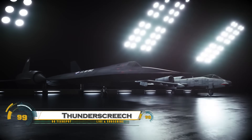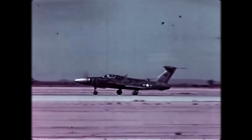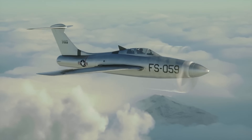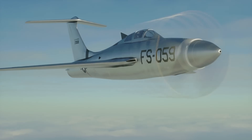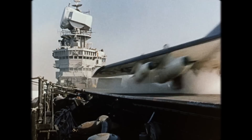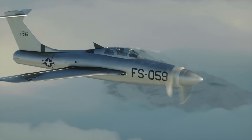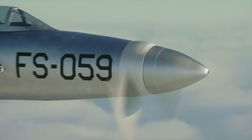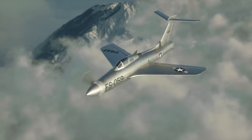The Republic XF-84H Thunderscreech was an experimental turboprop aircraft developed in the 1950s that became infamous for being one of the loudest aircraft ever built. Based on the F-84 Thunderjet, it was designed to combine the efficiency of a turboprop engine with the speed of a jet, aiming to reach supersonic speeds — a goal never achieved. Its Allison XT-40A-1 turboprop engine drove a three-bladed propeller that rotated at supersonic speeds, creating an ear-splitting sonic boom on the ground.